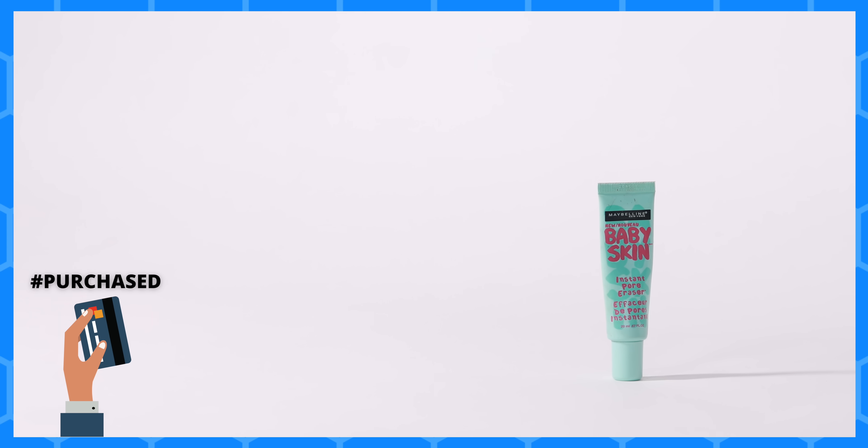Now let's talk about some makeup. First up is my Maybelline Baby Skin Pore Eraser primer — I recently mentioned I only had a couple of uses left and I was finally able to finish it completely. I really like this pore eraser primer; it's silicone-based but doesn't pill up on the skin. I don't think it's available in India — I picked it up while traveling. If it's available near you and you're on a budget and need something to smoothen out your skin, it's a nice option.